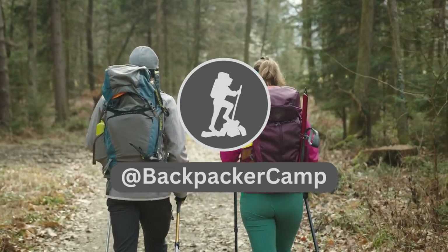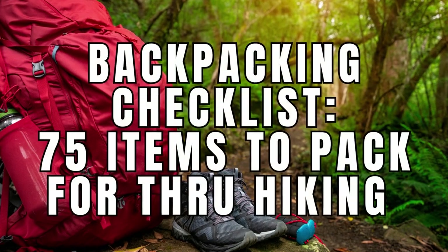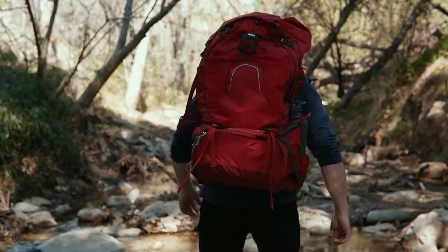Welcome back to Backpacker Camp, helping you pack lighter, explore safely, and camp comfortably. You're watching the backpacking checklist of 75 items to pack for long through hiking trips. Thanks for subscribing. My name is Jeff. Let's get into it.